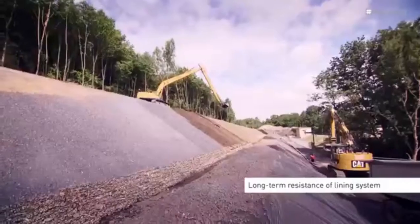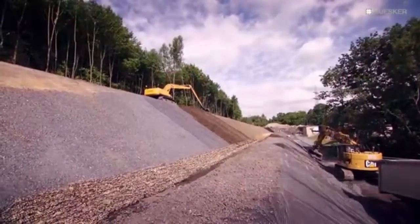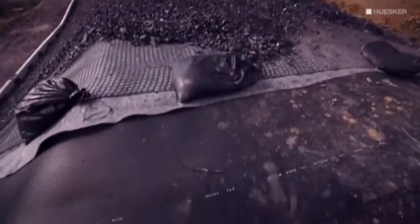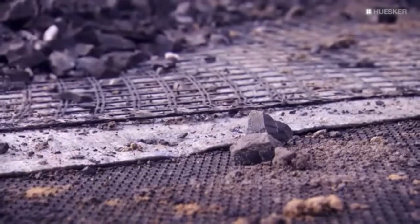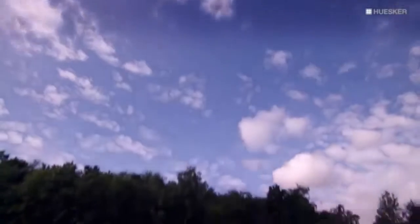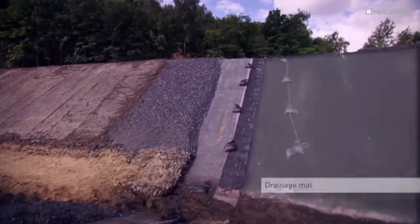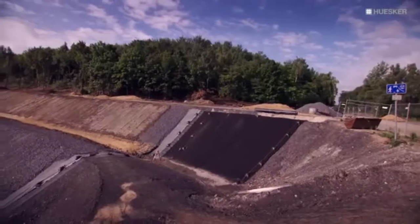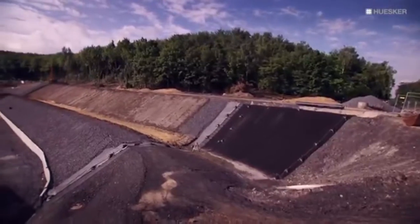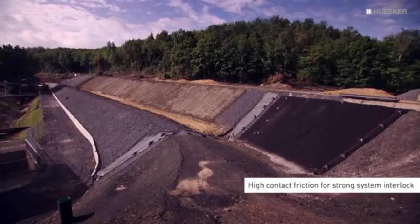The long-term resistance of the geosynthetic lining system has been proven for periods of over 100 years. The specified Husker products offer key properties for facilitating construction and long-term stabilisation of the steeply sloping geometry. Thanks to its high drainage capacity, the drainage mat ensures the reliable discharge of pressing water emerging from the slopes without in any way compromising the stability of the structure. Its high contact friction also helps to increase the system interlock.